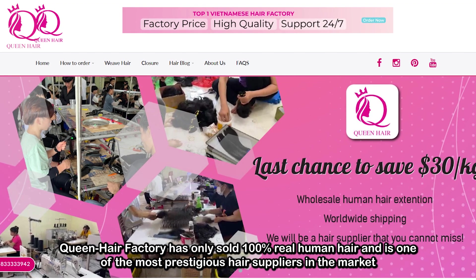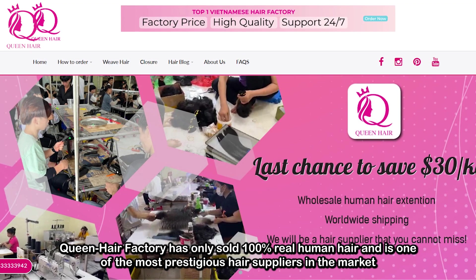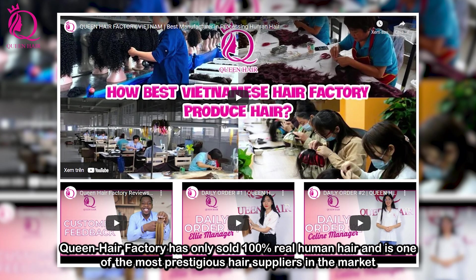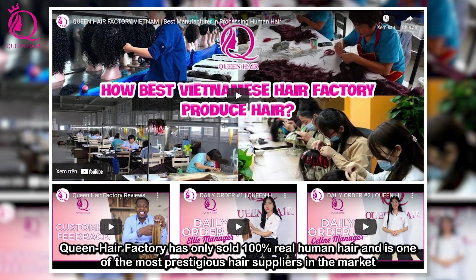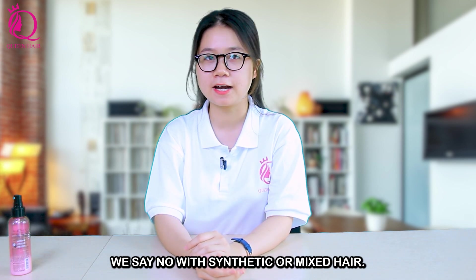Queen Hair Factory has only sold 100% real human hair and is one of the most prestigious hair suppliers in the market. We say no to synthetic or mixed hair.